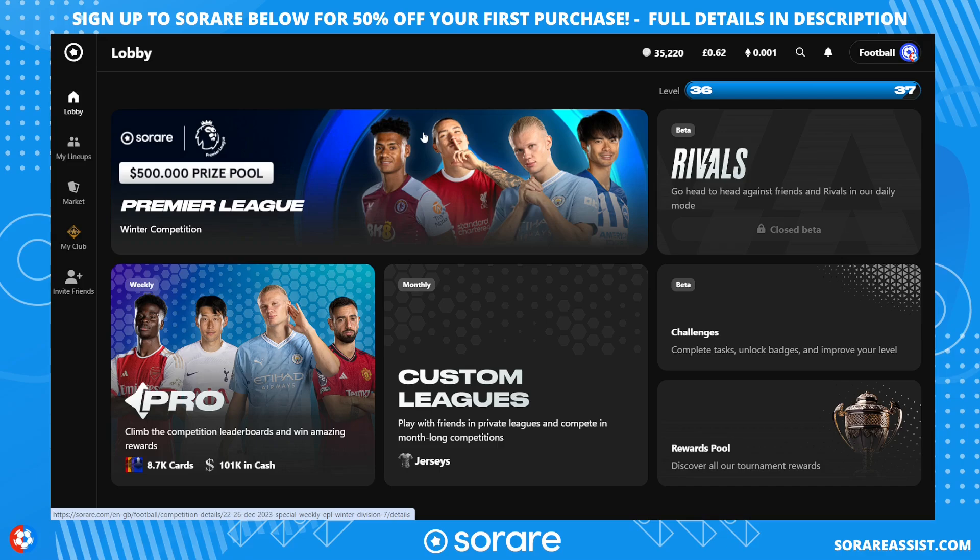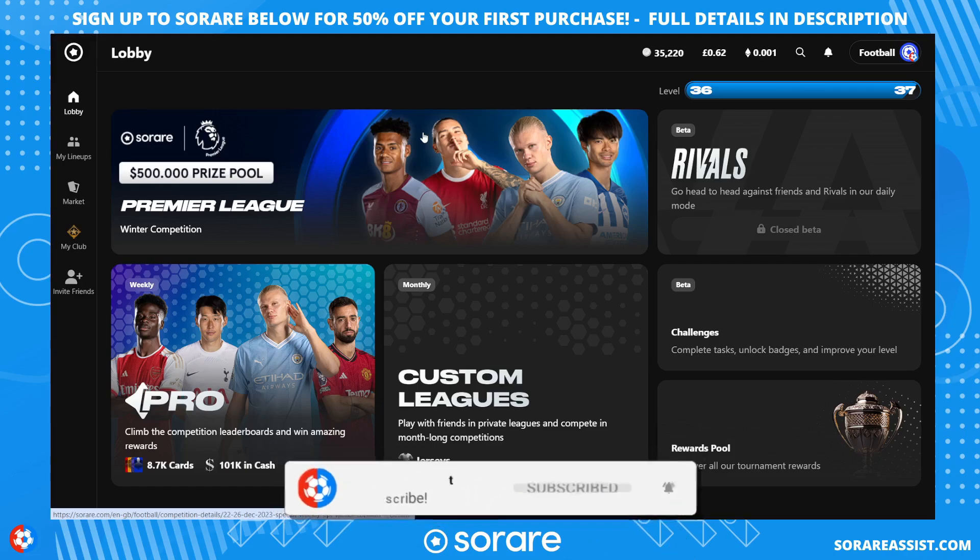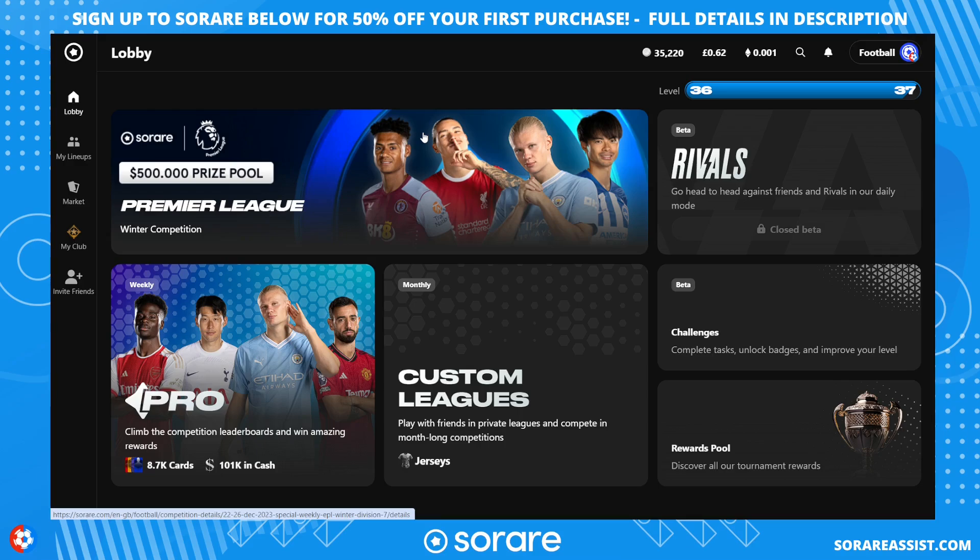If you like this video, smash the like button and subscribe to the channel. If you've not signed up to Sorare yet, you can sign up using the link in the description to get a host of free stuff.